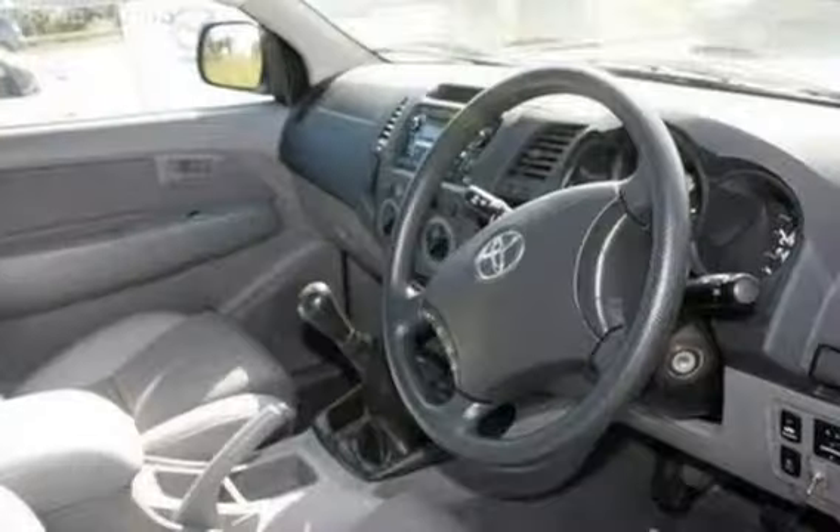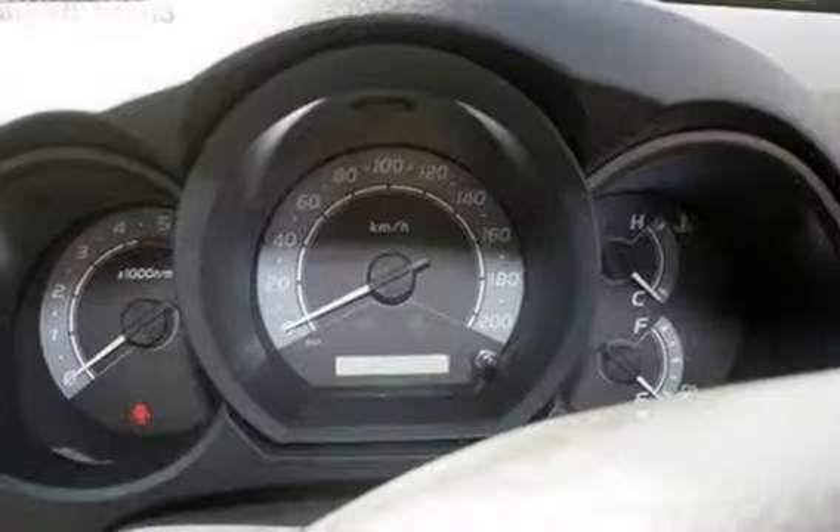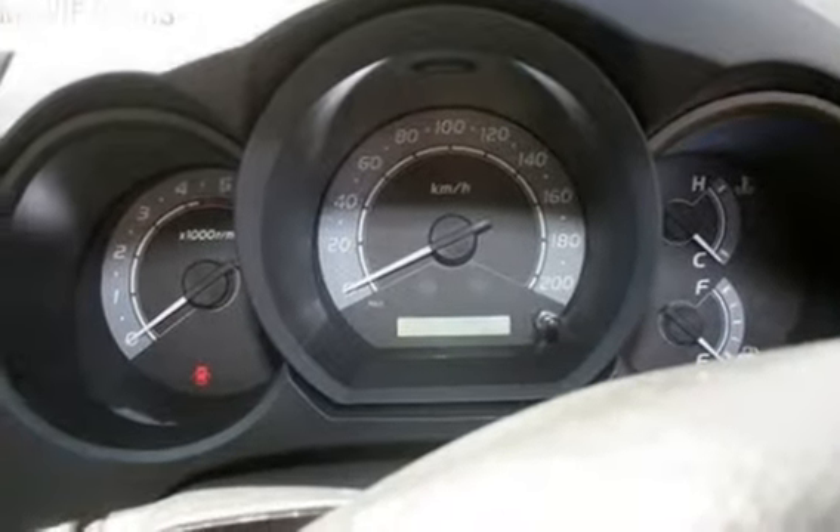This vehicle has all the features you could dream of: power steering, a CD player, central locking, and more.